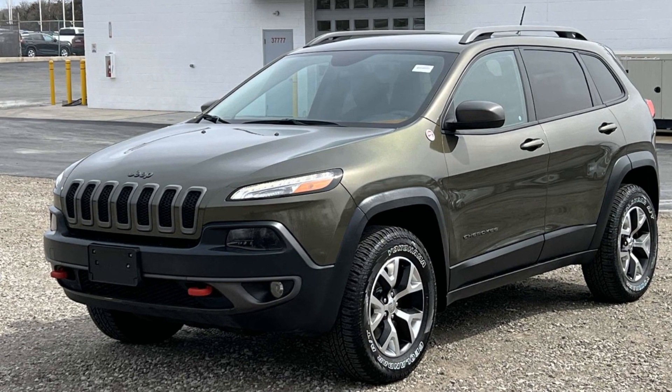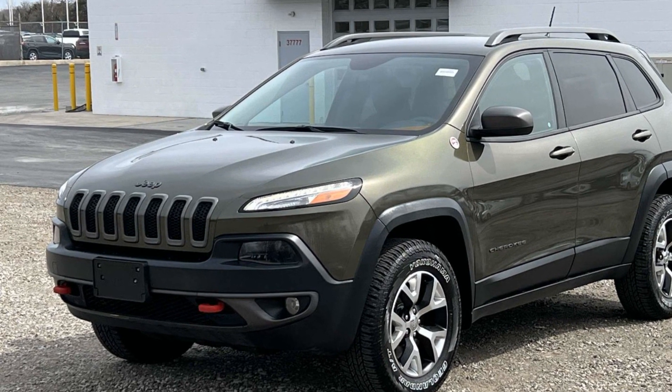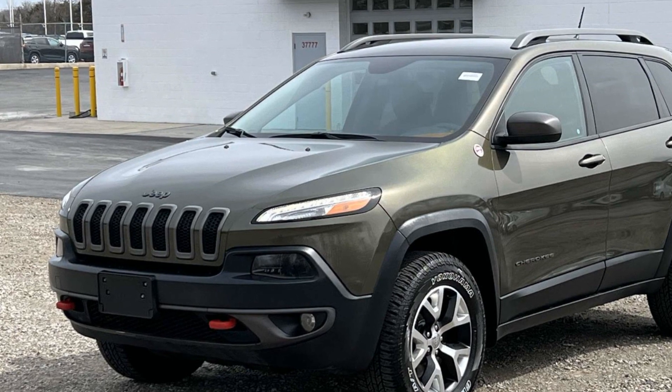2015 Jeep Cherokee. This SUV offers space as well as power and performance.